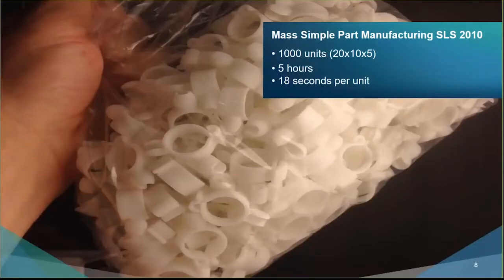Looking back historically at examples of relatively higher volume production workflows, here's an example from 2010 utilizing selective laser sintering. What drove the capacity was the massive efficiencies of scale with batching. Taking a small plastic part with an array of 20 by 10 by 5, you get 1,000 components in five hours in nylon, coming in at around 18 seconds per unit — a figure that began to catch the attention of traditional manufacturing.